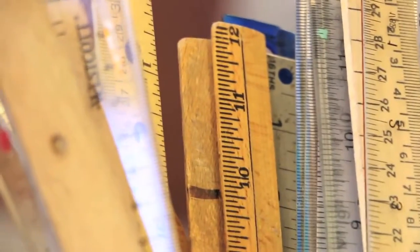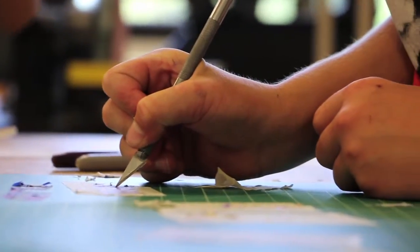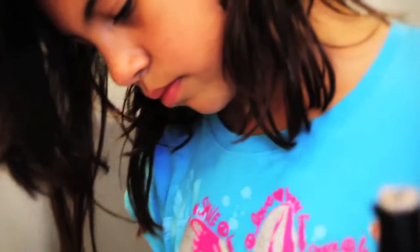We have to measure the body tube, the nose cone, the fins, and other parts to make sure everything fits together. Learning can be fun, and they're learning a lot more than they actually know, just by going through the design process and some of the problem-solving steps that we're working on.